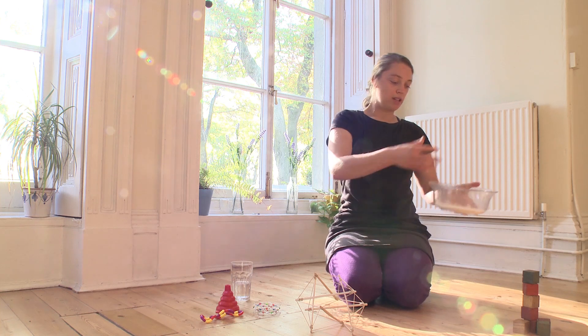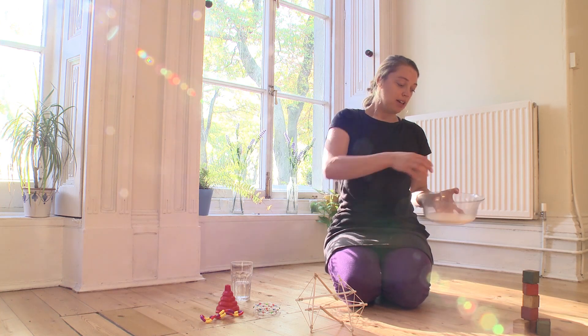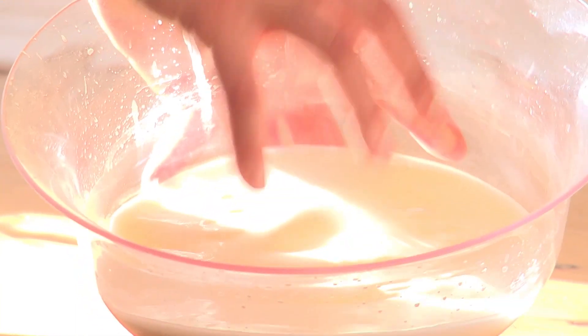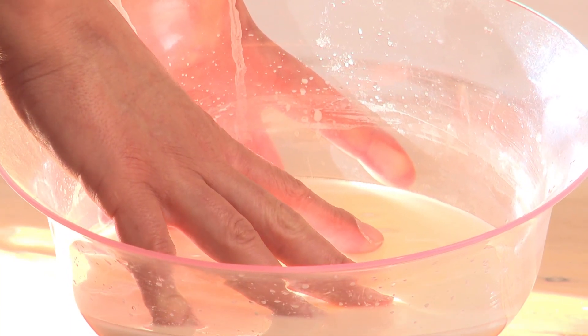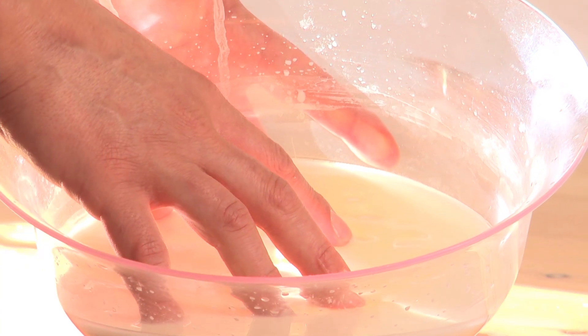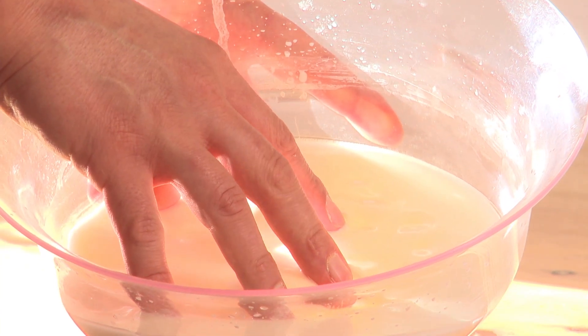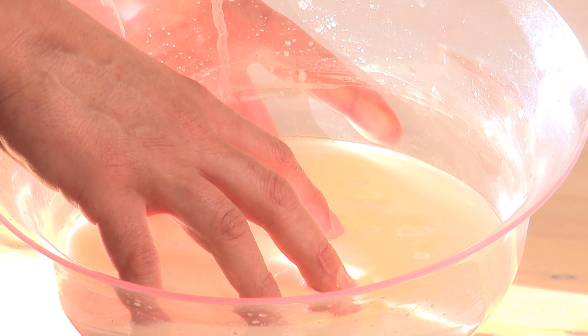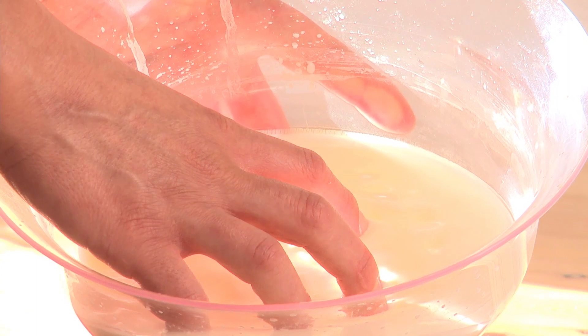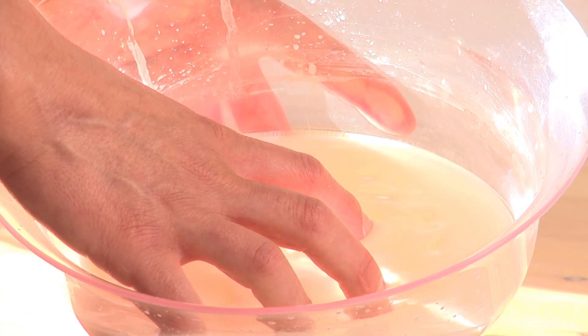What happens when you've got corn flour and water mixed together is if you press it hard and quickly it resists against you, whereas if you sink really gently into it, it kind of sucks you in and becomes more soft and fluid. And although the fascia is more complex than corn flour and water, it has quite a similar effect.